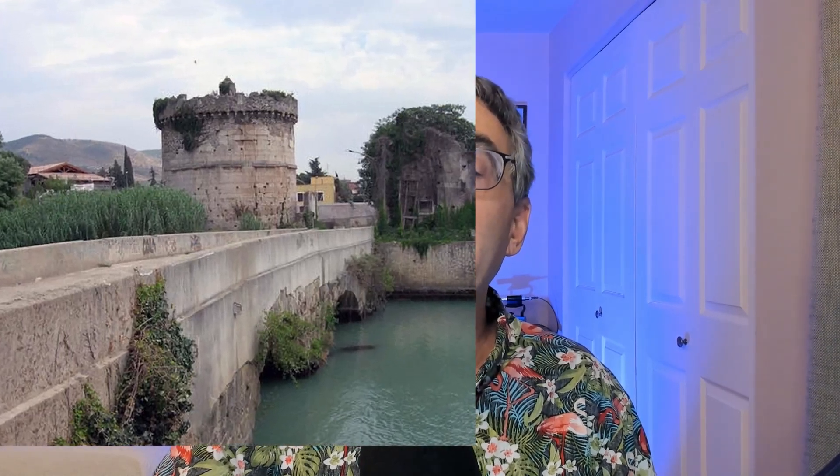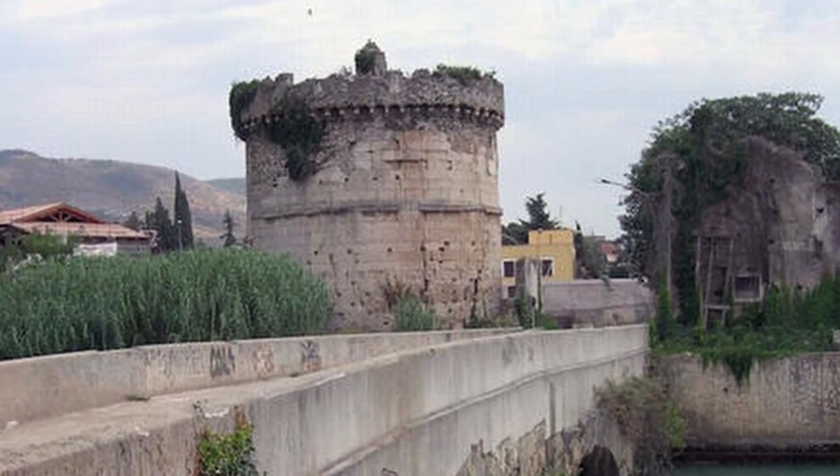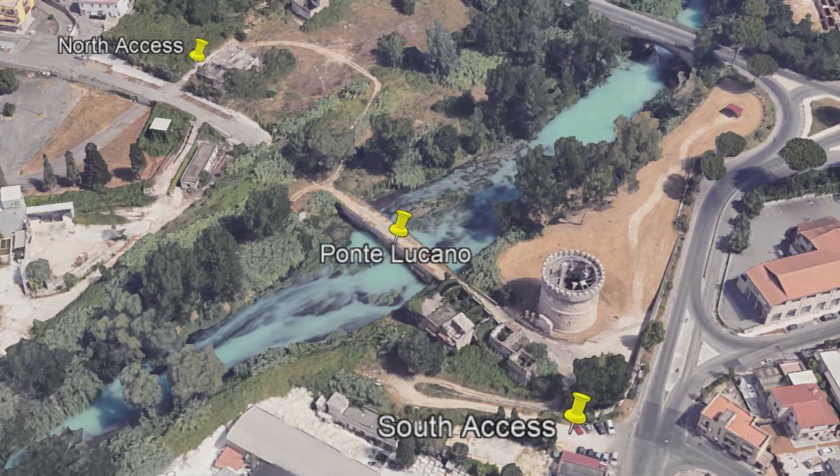Just past the bridge is the Tomb of the Plotii from the first century B.C. This tomb is very similar to and contemporary with the Tomb of Cecilia Metella along the Via Appia. The bridge and the tomb are getting major restorations, but they're definitely worth a stop to see.